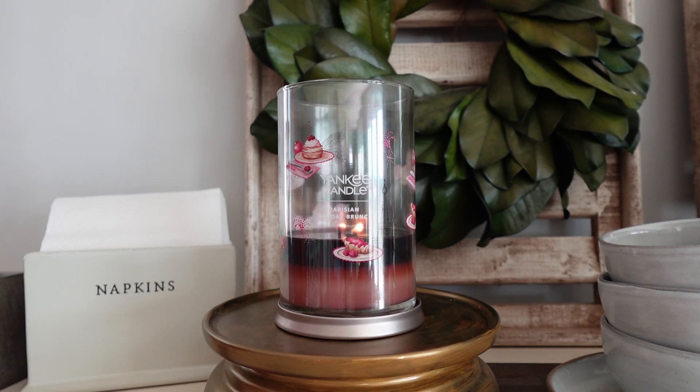I definitely feel like this has a berry croissant as the base of the fragrance. I definitely get that flaky bakery croissant-type smell — like it smells like there are croissants baking in the oven. You smell that butteriness, you smell the flakiness — you just get an authentic croissant, which I really like.